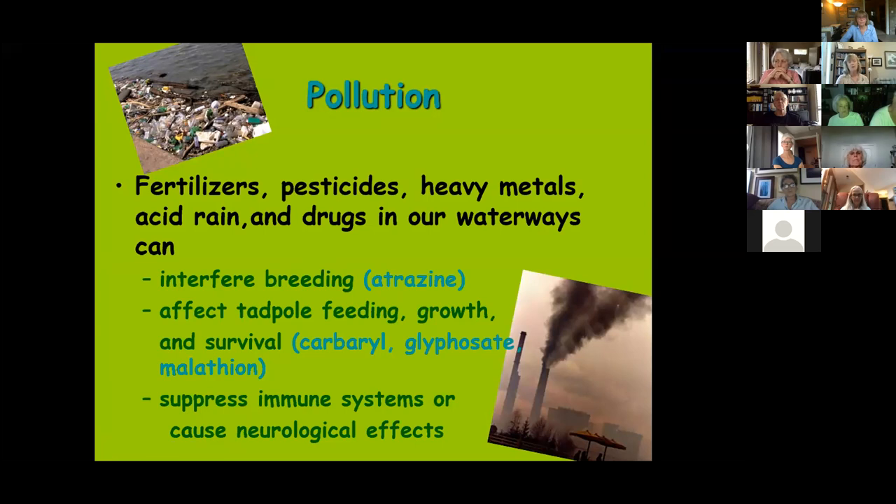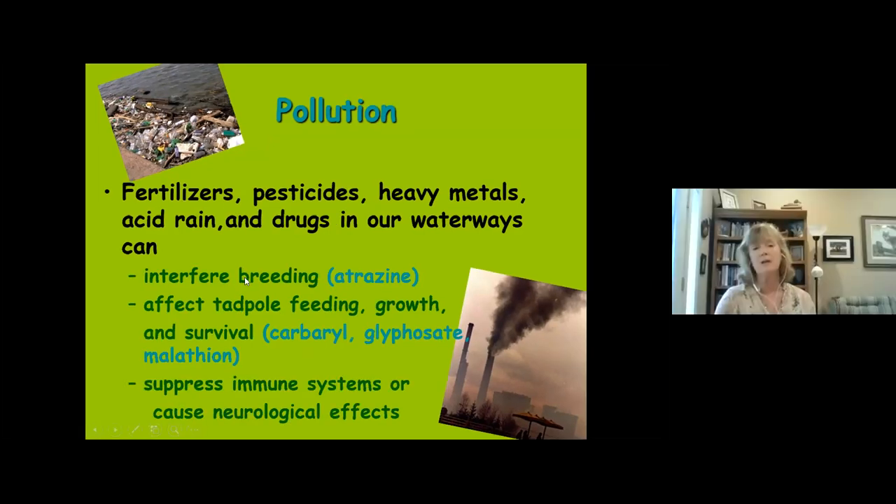Atrazine causes feminization of male frogs and toads — in sufficient doses it can actually cause a male to become female. When those frogs go to breed, they have difficulty reproducing. Frogs have ZW/ZZ chromosomes where ZW is female, opposite to human XY sex determination. If everything switches to female, you can't maintain the normal ratios of males and females. Other substances have been shown to affect tadpole feeding, growth, and survival, as well as neurological and immune systems.